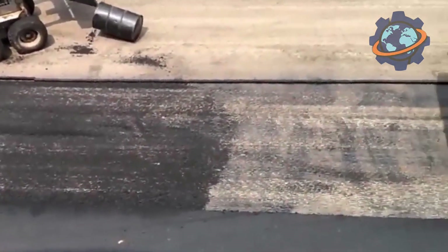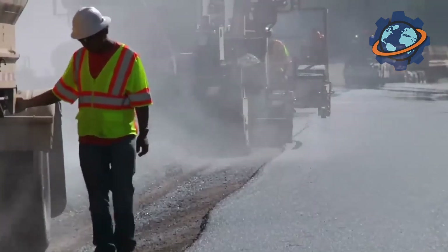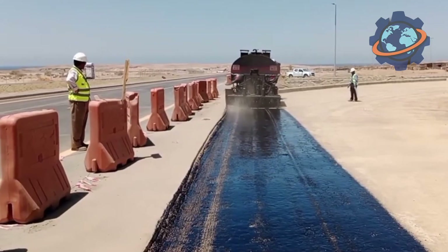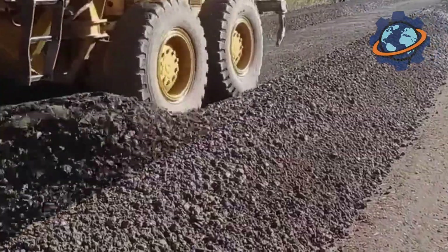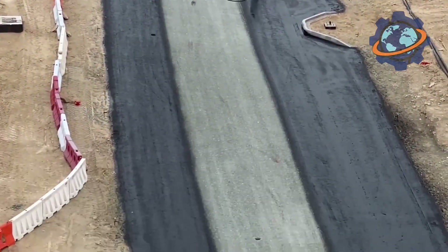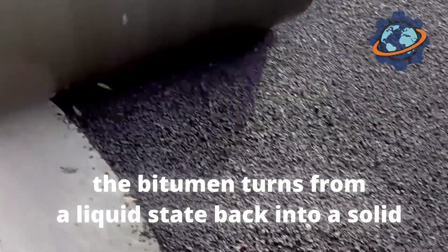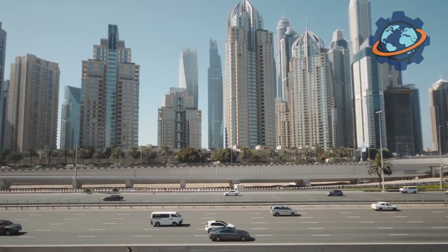To make the asphalt strong, it needs to be compacted. Immediately behind the paver follows a team of heavy road rollers. First come the large steel drum rollers, which with enormous pressure squeeze the air out of the asphalt mixture and force the stones to fit more tightly together. Then pneumatic tire rollers knead the surface, making it even denser. In the final stage, smooth steel drum rollers pass over it again to give the road its final smoothness. As the asphalt cools, the bitumen turns from a liquid state back into a solid, permanently gluing all the stones together and turning the loose mixture into a strong, waterproof monolith.